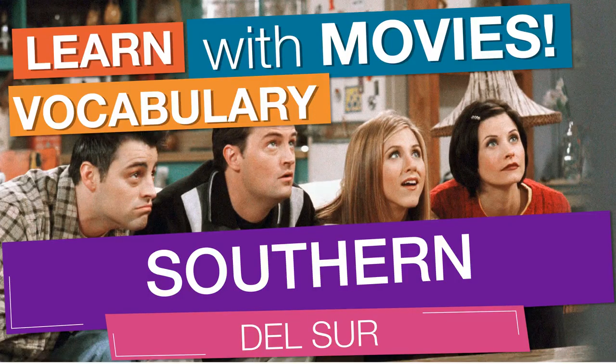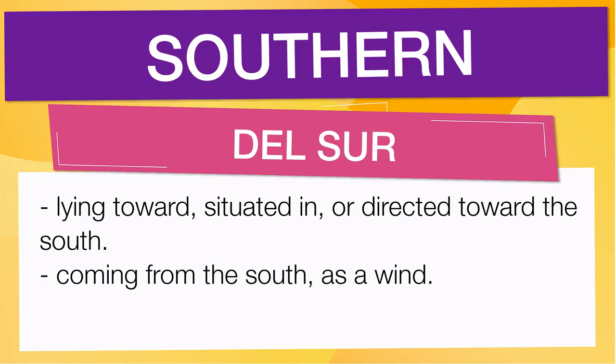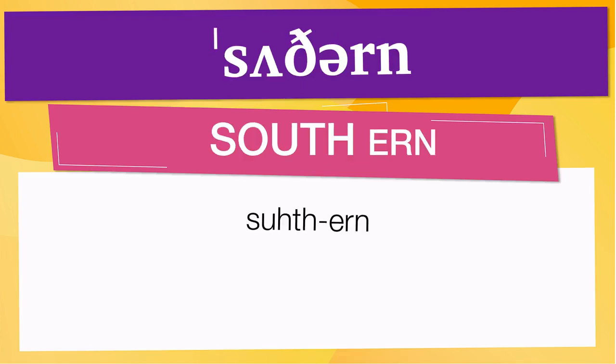In English vocabulary we will learn the word: southern. It means lying toward, situated in, or directed toward the south. It also means coming from the south, as a wind. Pay attention to the pronunciation. The first one is the word represented using the International Phonetic Alphabet. To pronounce 'southern,' have in mind that the size of the syllable indicates where the accent or stress is. In this case, the accent is in the first syllable, corresponding to 'south.'